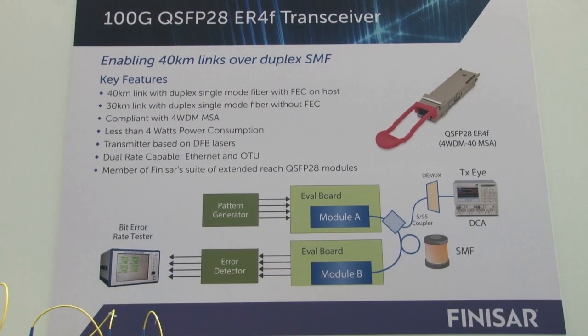The 100-gig QSFP28 ER4F transceiver enables 40-kilometer links over duplex single-mode fiber. One of the key features of this product is also its ability to do 30-kilometer links without FEC. It is compliant with the latest 4WDM MSA.